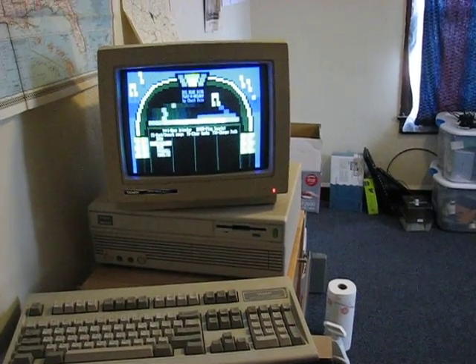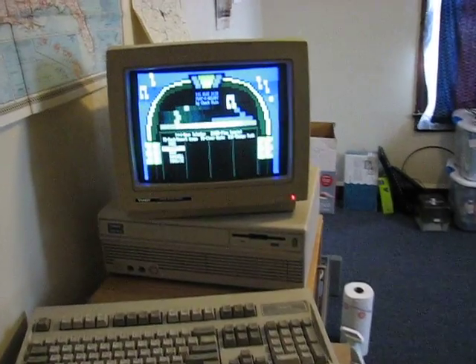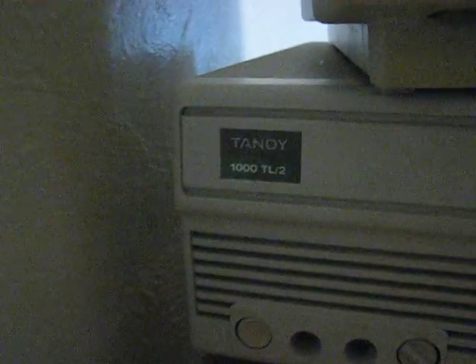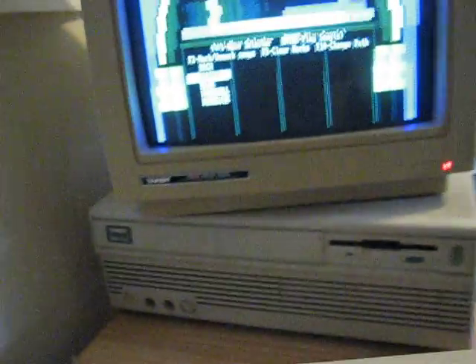This is a Tandy 1000 TL-2 — a very old computer, but advanced for its time. It comes with a built-in microphone and speaker, an earphone jack, and an analog volume control.